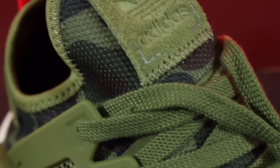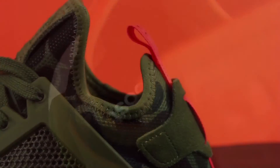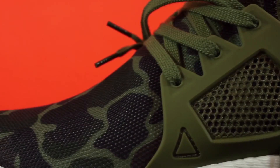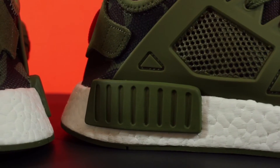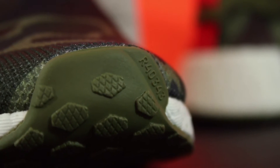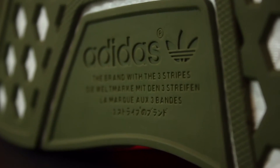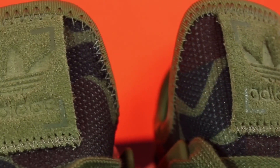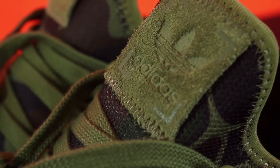The Adidas NMD is a sock-like constructed shoe sitting on top of a full-length bed of Boost. It features molded TPU quarter panels for stability and support, as well as molded EVA midsole plugs for that signature NMD look. You also have full-length rubber running from the toe to the heel, the Adidas Trefoil logo at the bottom with different translations, and the Trefoil logo on top of the tongue in a nice plush suede.